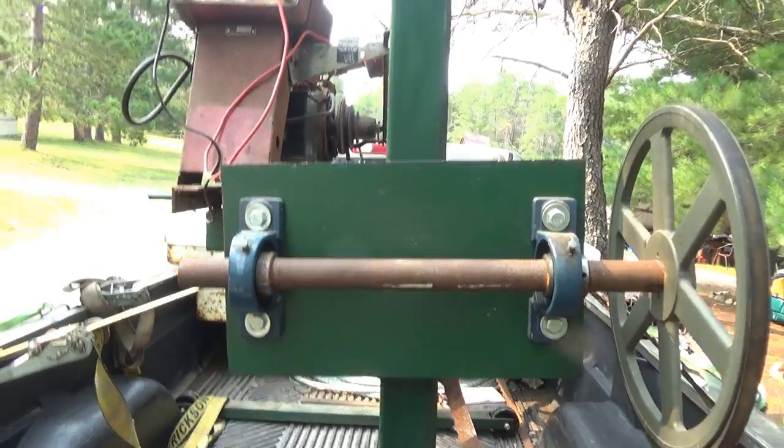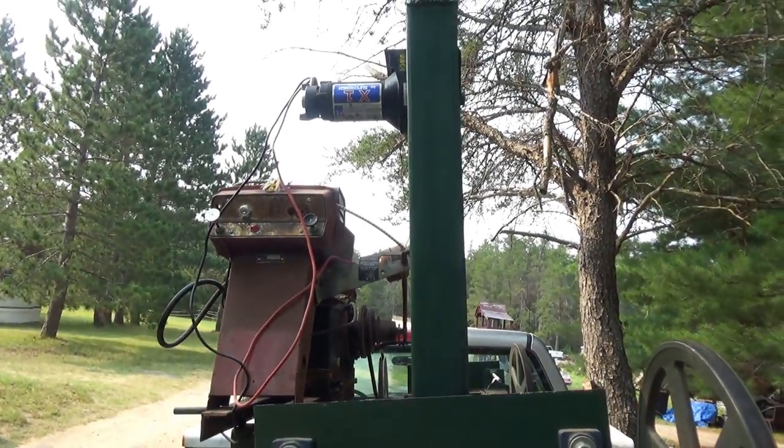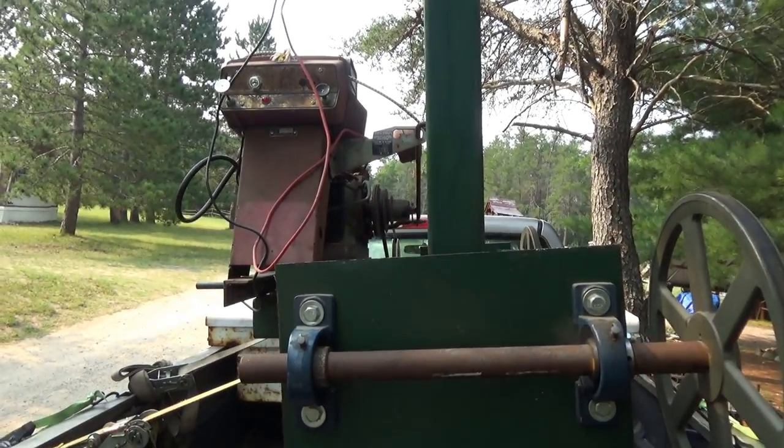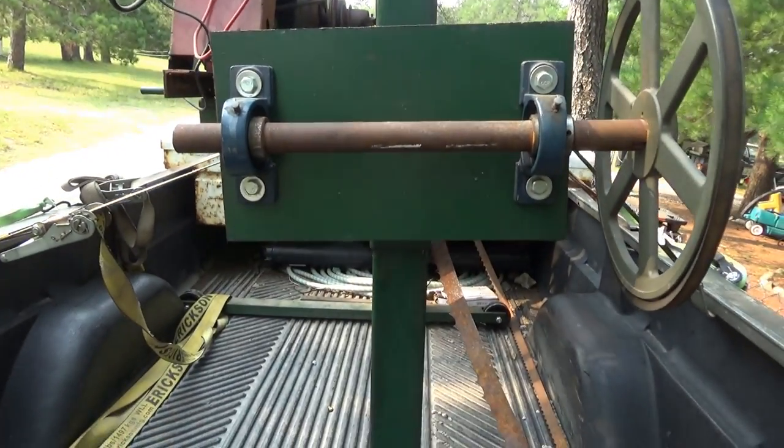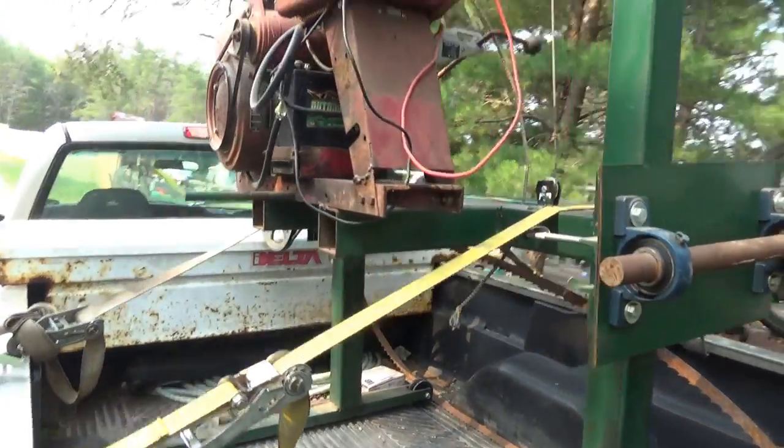Look at that. The simplicity of it — just a gas engine, an electric winch, push-button operation, push-button start. Pretty cool stuff. Really exciting. Let me hit the road.